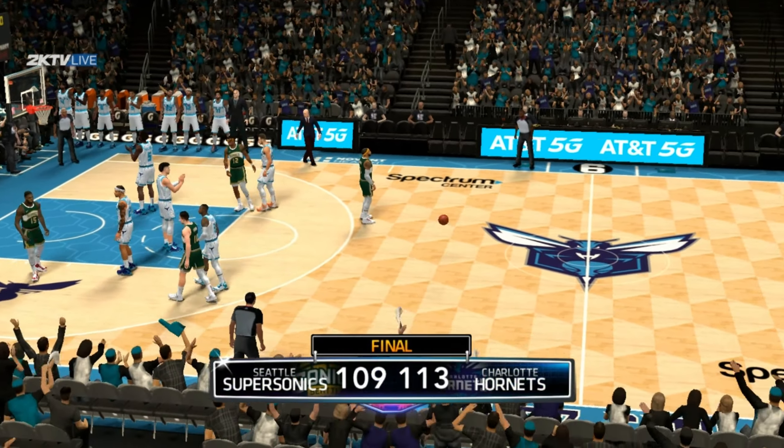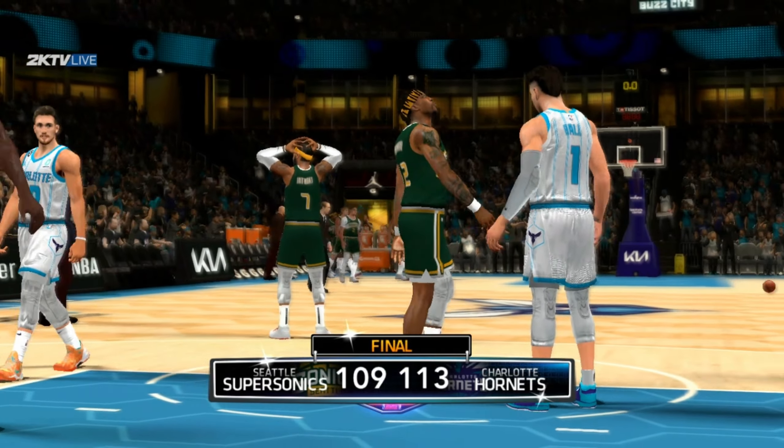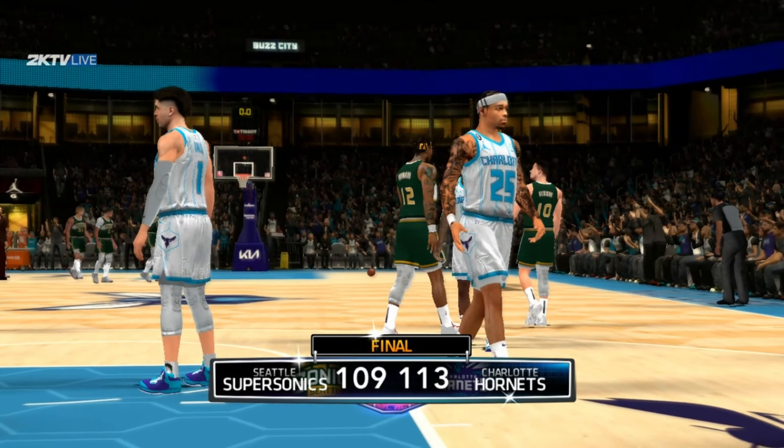And so it's the Hornets who've come out on top. I thought it was anybody's game right to the very end — there was. The closest it happened was the outcome, but maybe that speaks to the margin of this one.